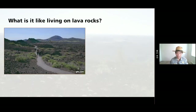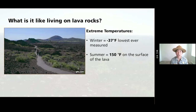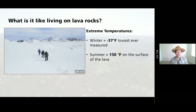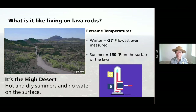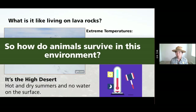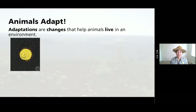So what's it like living on lava rocks? It's pretty extreme. Negative 37 degrees was the lowest temperature ever measured in the wintertime at Craters of the Moon. In the summertime, 150 degrees on the surface of that black basalt rock — the air temperature is like 80 to 90 degrees, even 100 sometimes. We call this environment the high desert, and it makes it very, very hard for animals to survive here. But how do they survive? They adapt.